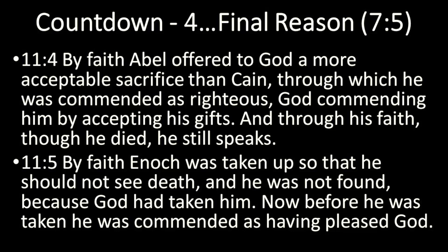Verse 5: By faith, Enoch was taken up so that he would not see death. He was not found because God had taken him — he went straight to heaven. Before he was taken, God commended him as having pleased God. So we're going to get to some distinctions of faith right now.